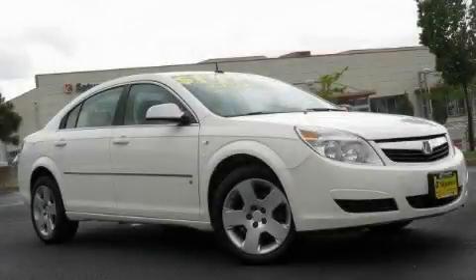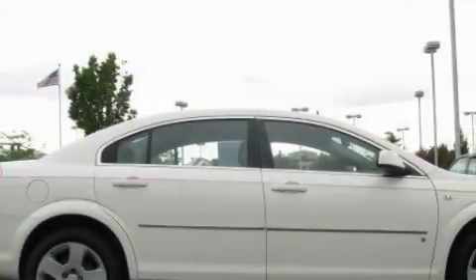This is a 2007 Saturn Aura. It has a 3.5-liter six-cylinder engine and an automatic transmission.